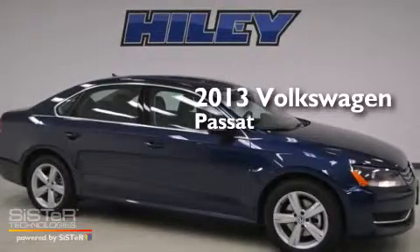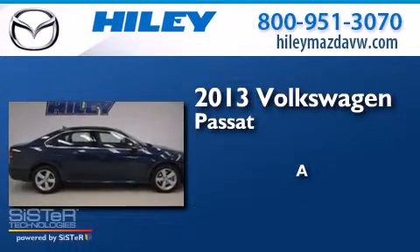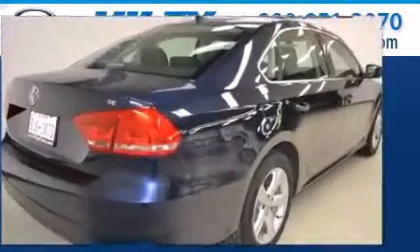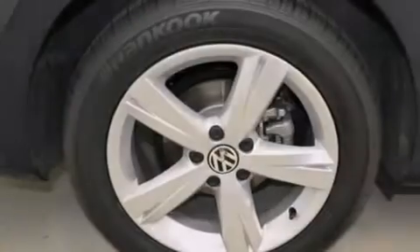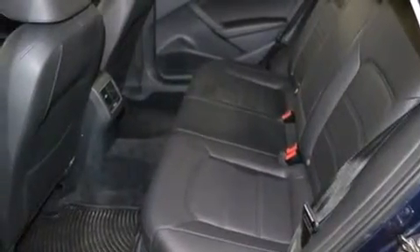This is a 2013 Volkswagen Passat. All of the following features are included: alloy wheels, air conditioning, a CD player, a leather wrapped shift knob, side impact airbags, four-wheel independent suspension, and stability control.